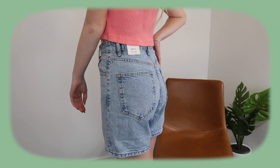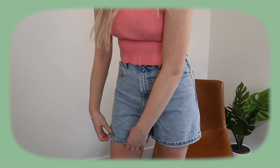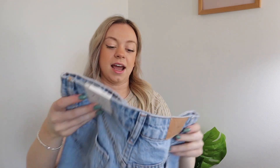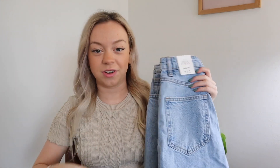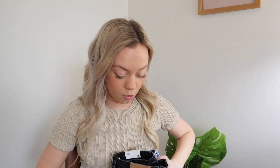The blue jean ones you can also roll up a little bit or keep them rolled down. I got these in a size four as well — the exact same mom fit for $39.90. When I saw these I was like I need to buy both because I know I'll be wearing them the entire summer season.